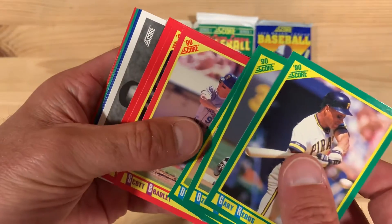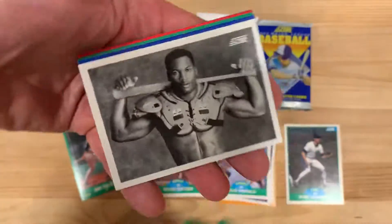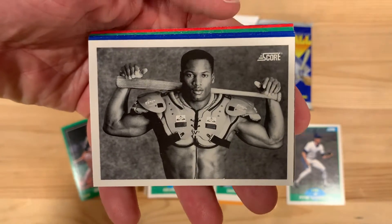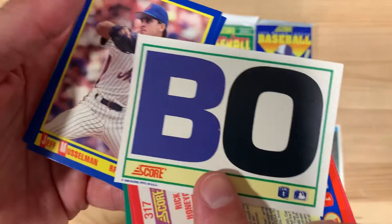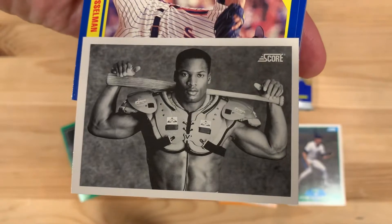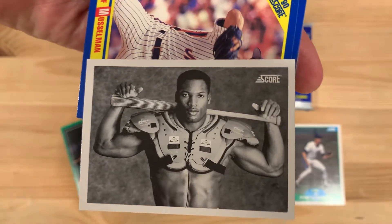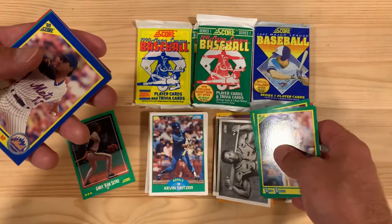We might have something very interesting in this pack. Could it be? It is — it's the Bo Jackson Shoulder Pads card! Everybody loves this card. Big Bo on the back. You saw it here, came right fresh out of this pack. Look at the centering on this — it's great. Maybe a little bit to the left, but we'll put that aside. I'm sure people will want to see that one.